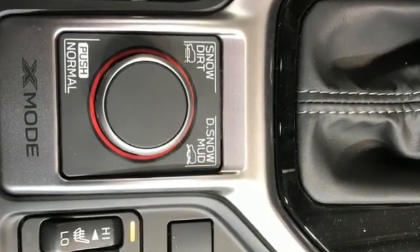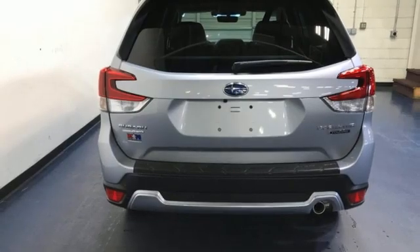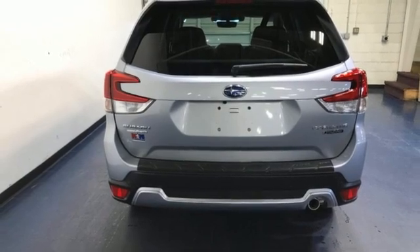H4 engine, heated leather bucket seats, integrated navigation system with voice activation, auto dimming rear view mirror.